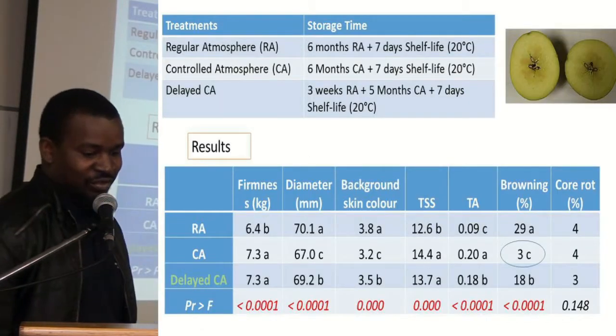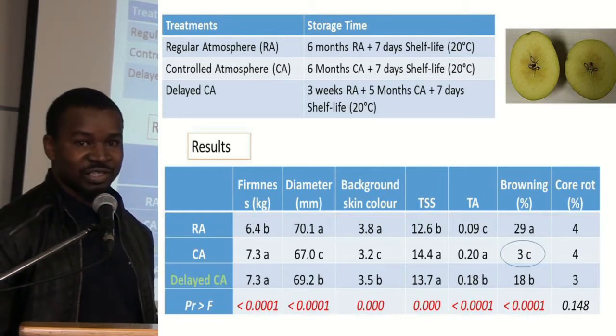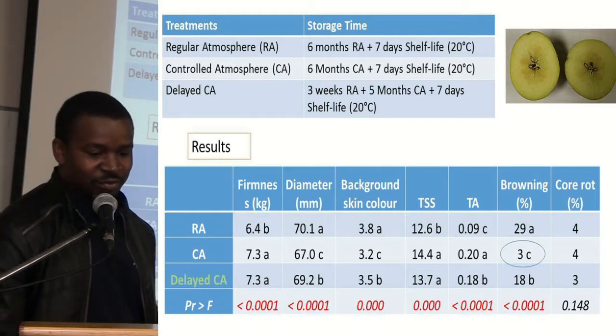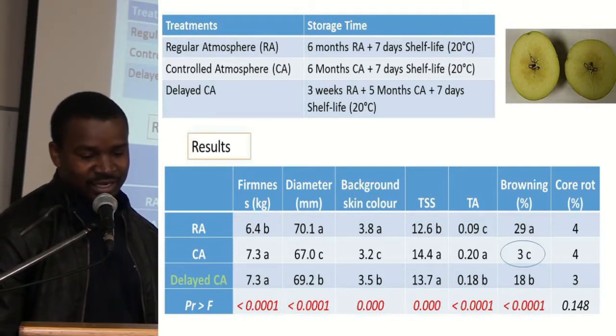For our first trial we were looking at the storage regimes and trying to determine which storage regime results in the highest incidence of internal browning. We had three treatments: the regular atmosphere, the controlled atmosphere, and the delayed controlled atmosphere treatment.